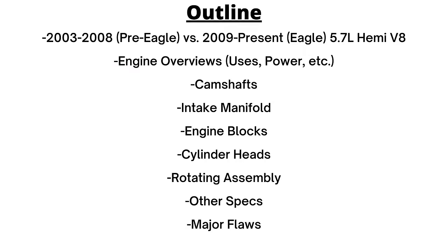We'll start with an overview of the engine and then look at the differences of the various aspects of each, like the power output, block, exhaust manifolds, cylinder heads, the major problems, and that sort of thing.